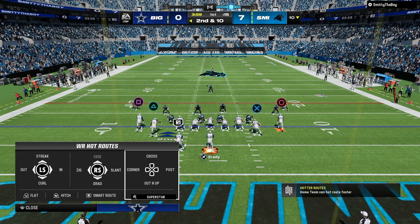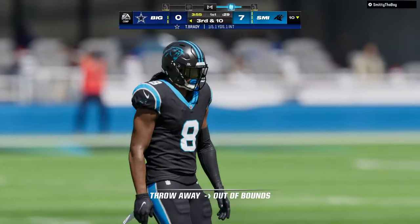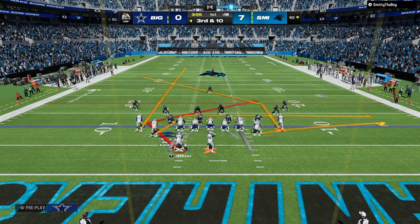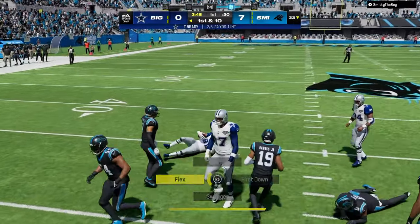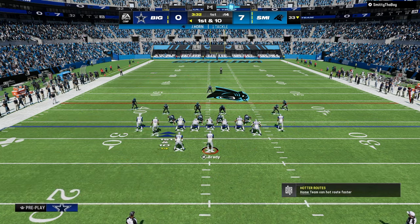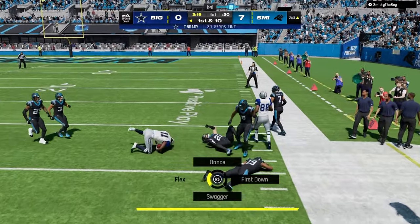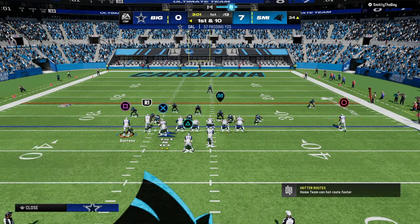Looking at the opponent's coverage, I could literally run Mesh Spot all day — but I'll commit to running Tight Slots the whole game. The drags are working great. Drag routes are so good this year — probably the best drags have been since Madden 19. It's a simple route but really effective.